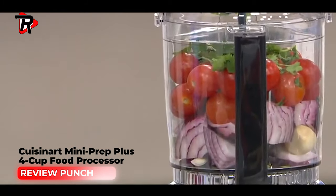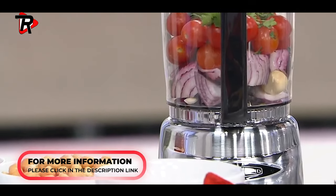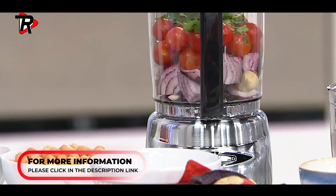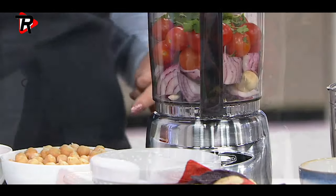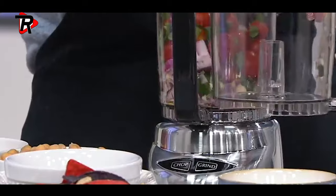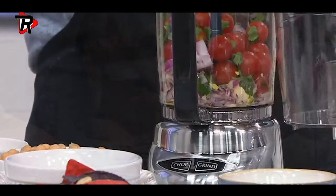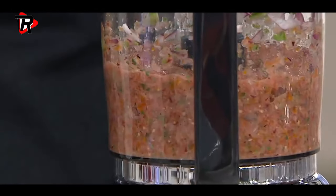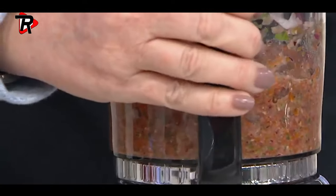Number 4: Cuisinart Mini Prep Plus 4-cup food processor. Features a 4-cup capacity work bowl and a 250-watt motor with touchpad controls.